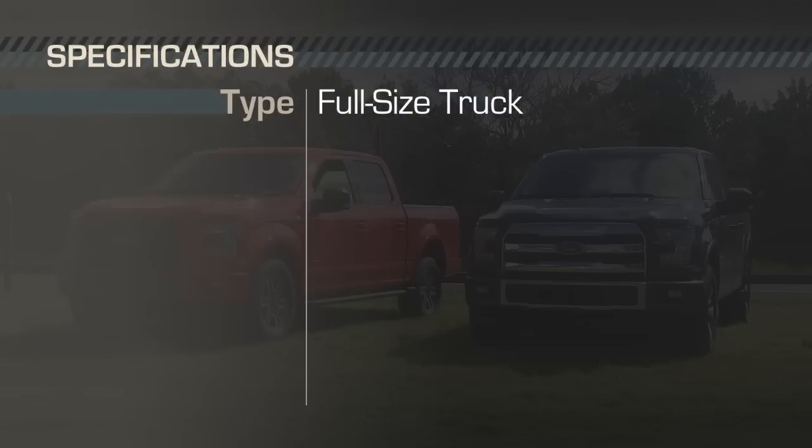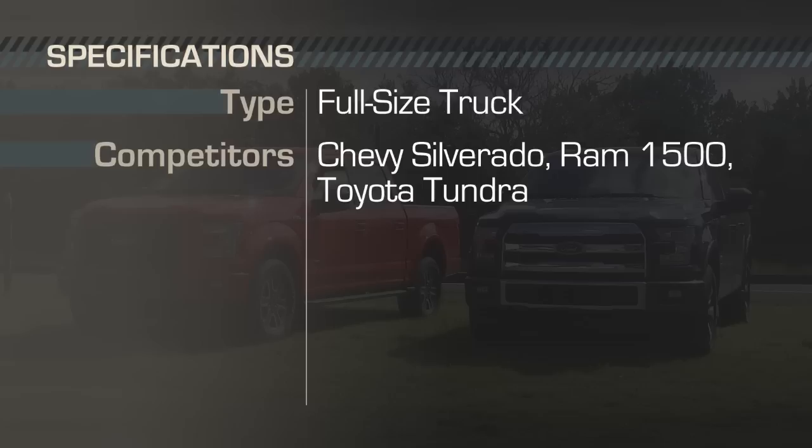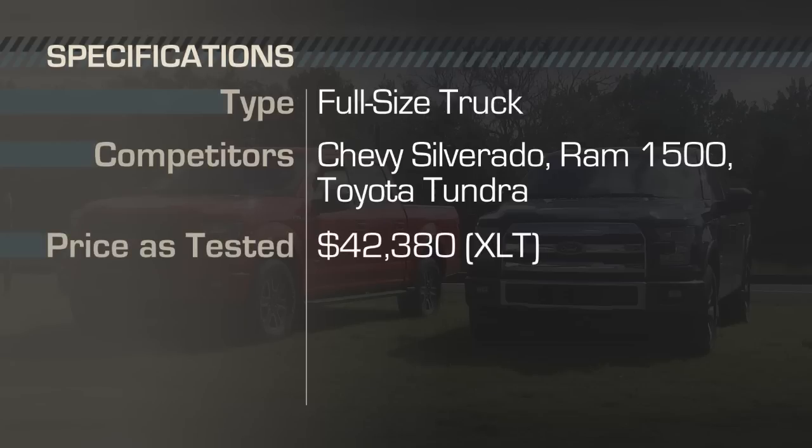The 2015 Ford F-150 is a full-size pickup that competes against other trucks like the Chevy Silverado, Ram 1500 and Toyota Tundra. The first example I drove was an XLT 4x2 SuperCrew that was priced a little over $42,000 including destination charges. My second ride was in a Lariat 4x4 SuperCrew with a price tag of over $51,500.